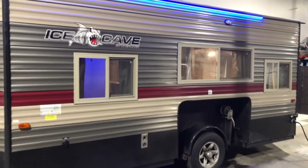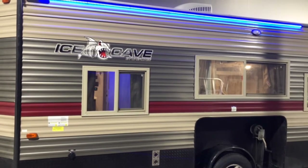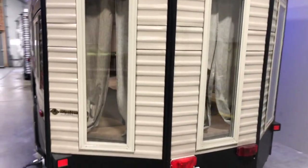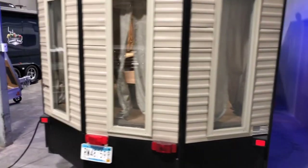Some nice LED accent lighting along the top on both sides. This unit's got plenty of windows all the way around, so you can see what's going on outside while you're warm and cozy inside.